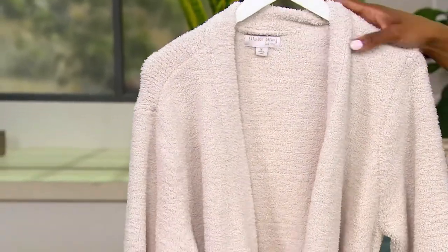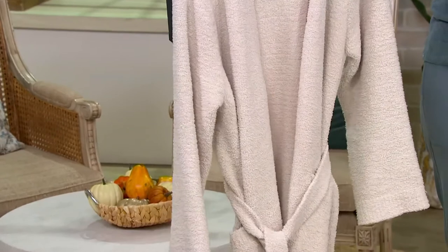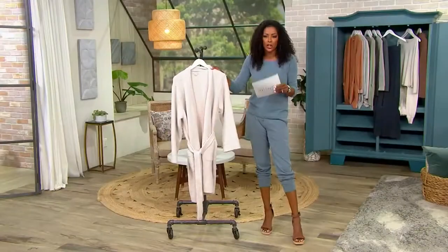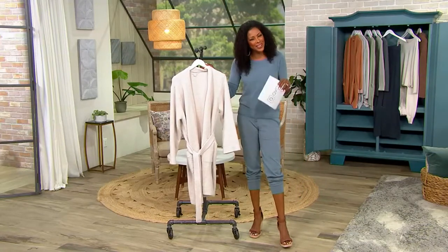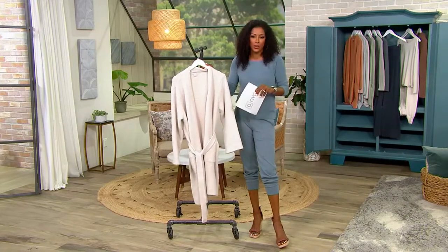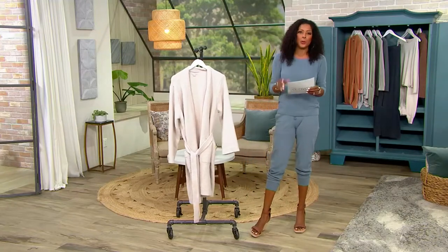This is item A461698, your Cozy Chic short wrap robe. We have this in sizes medium through extra large. Usually this would be at a QVC price of $135, but today, because you're shopping with me for the next hour, you're bringing this home at a clearance price of just $94.48. You're saving 30% off today.